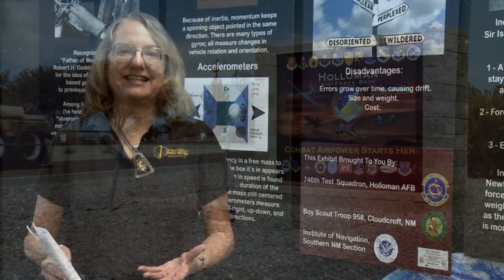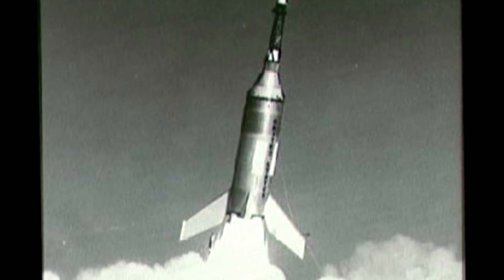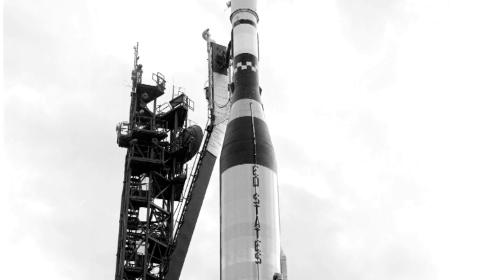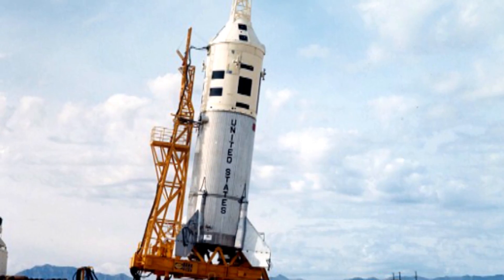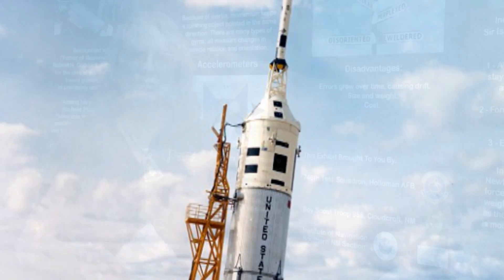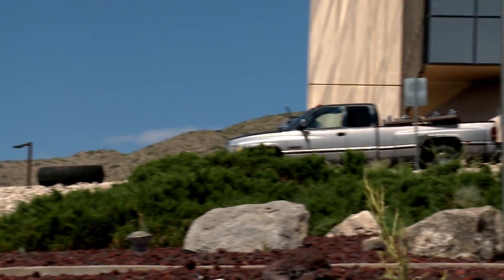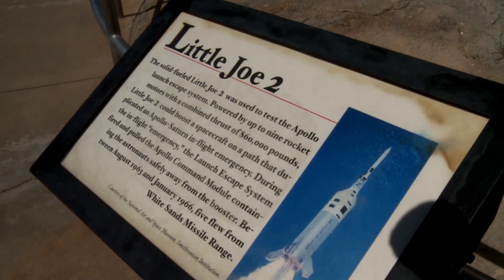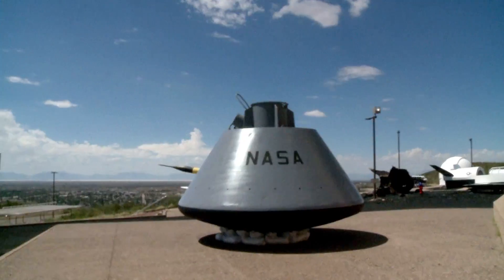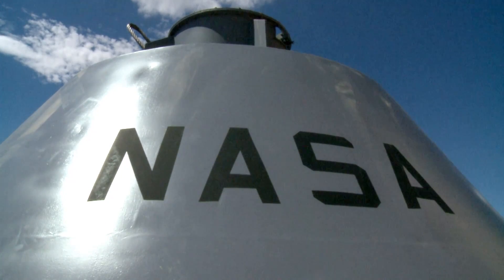One of the really neat things about this is that we have finally come full circle. The very first launch of the Apollo program did not take place at Cape Canaveral in Florida, and it didn't take place at Houston — it took place here, at White Sands Missile Range, with a Little Joe 2 rocket and an Apollo boilerplate on top of it. When you come to the New Mexico Museum of Space History, you're going to see a Little Joe 2 rocket with a boilerplate on top of it, and in our Memorial Garden will be the restored boilerplate looking as it did when it was used for the tests.